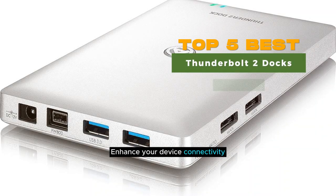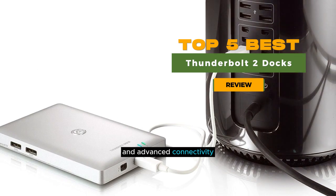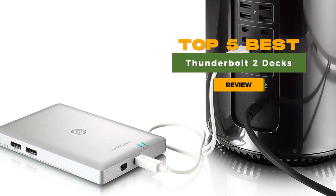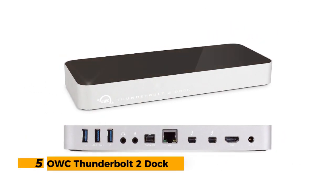Enhance your device connectivity and streamline your workspace with the top five Thunderbolt 2 docks that offer versatile features, multi-port options, and advanced connectivity. Discover the best choices to optimize your workflow.